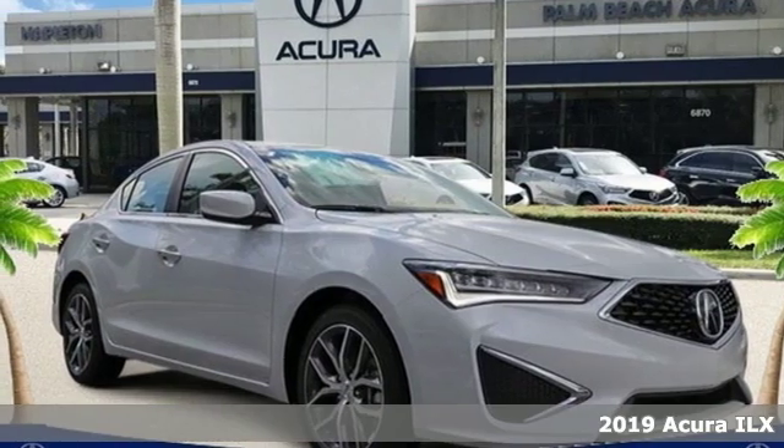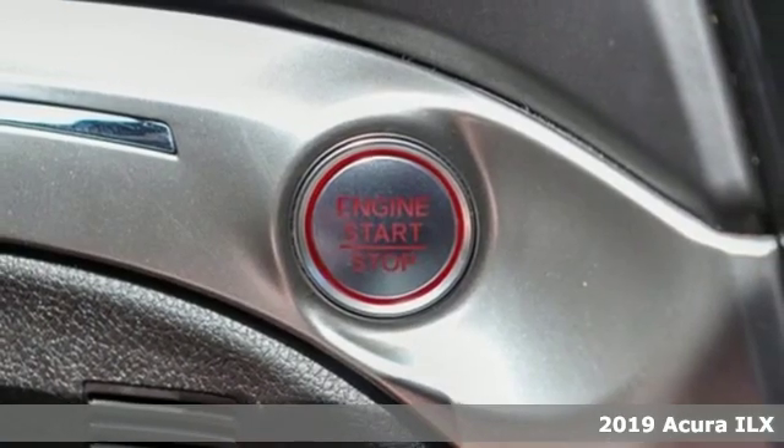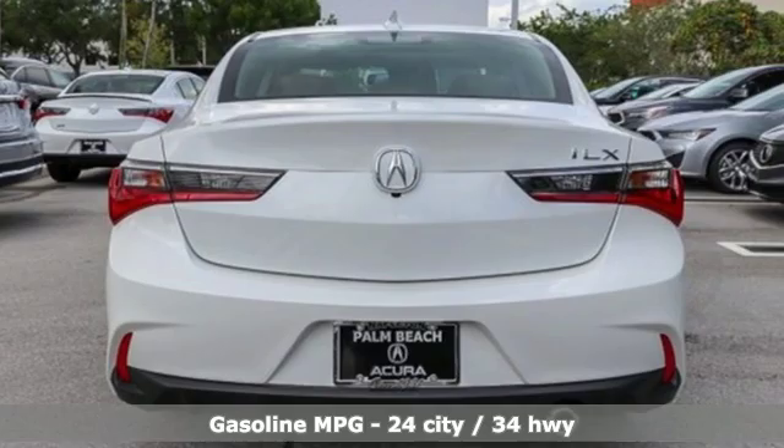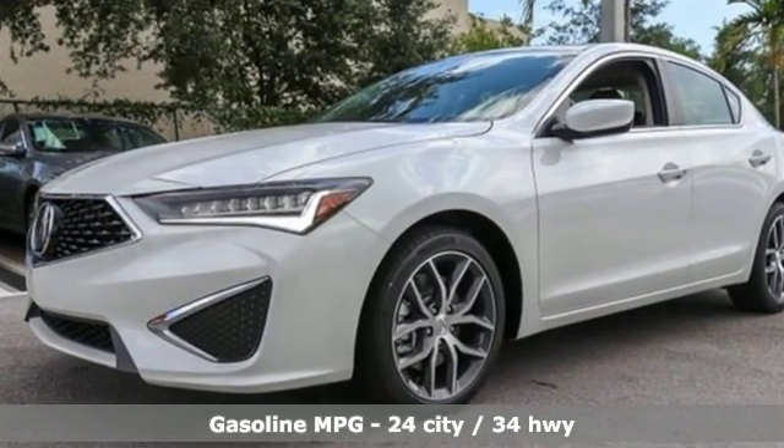It's a new 2019 Acura ILX. This ILX gives you classic sport sedan proportions with the refined ride of a luxury road car, making your journey the perfect experience. Plus, it offers an exciting list of features.